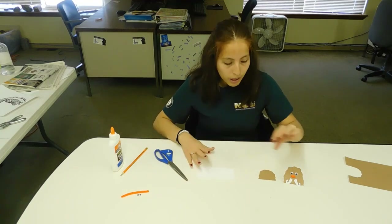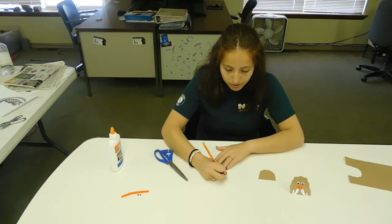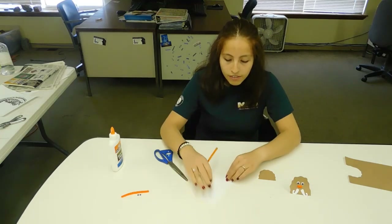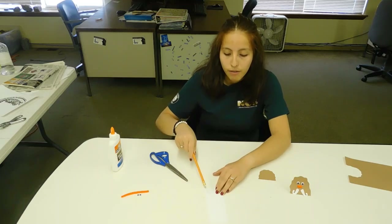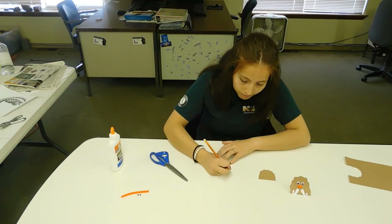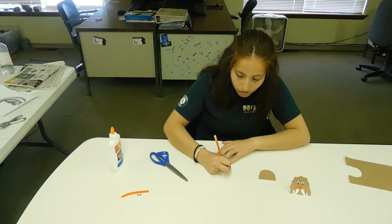Next, take the white piece of paper and make the little tusks. Go at the edge of the paper and draw around — make kind of a J shape and then connect it so it looks like a little tusk. Then make a backwards J for the second tusk, so you have two of them.